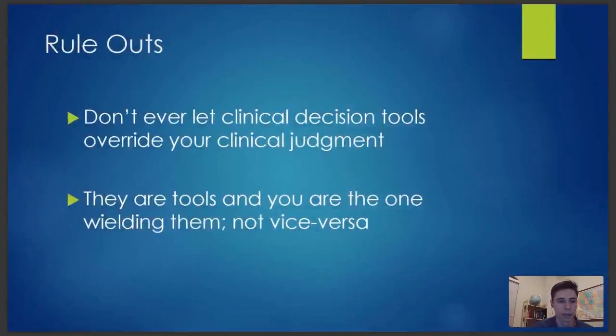That's everything in terms of all the differentials. The last thing I want to say about rule-outs: don't let these clinical decision tools override your clinical judgment. Don't say the decision tool thinks it's fine so I'm not going to worry about it — you still have to sleep at night. It's still your patient. They're tools and you're the one wielding them, not vice versa. Always rely on your functioning brain, your excellent education, and your clinical judgment. That said, they can really help because we don't want to be CT scanning everyone — and that's kind of the reason they were developed.